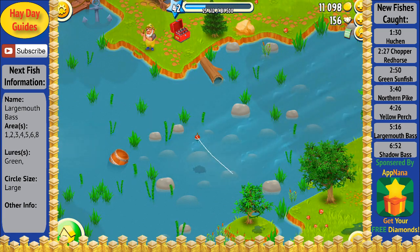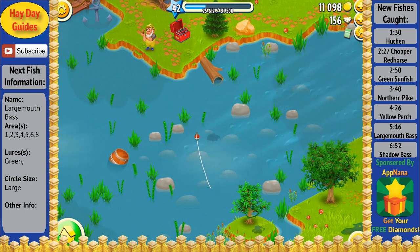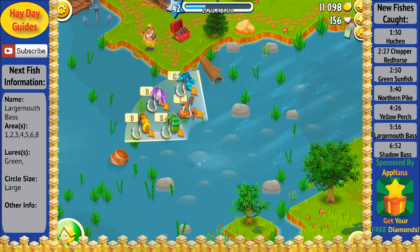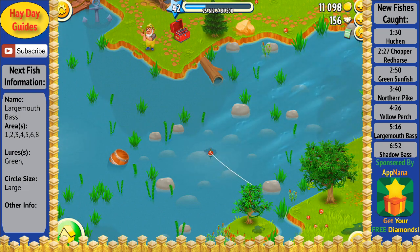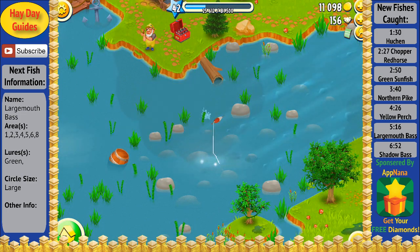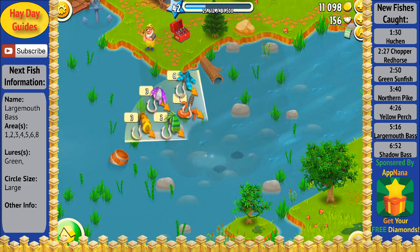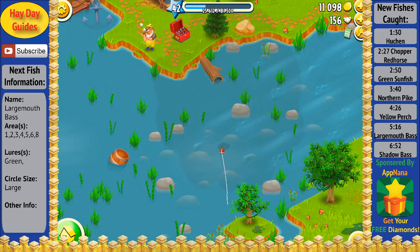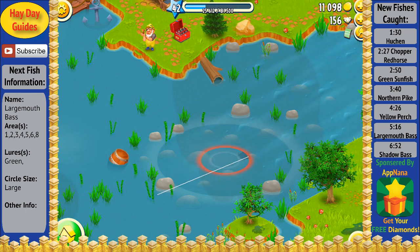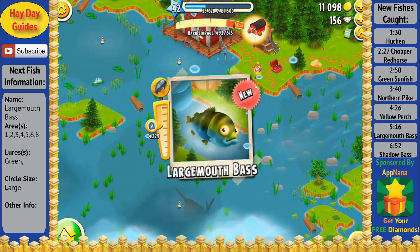I'll go ahead and fast forward again until we get to the next fish that I catch. You may have seen that a lot of the times I drop my lure. I do this for a variety of reasons — sometimes it's that I'm looking for a fish that does not put up a big fight, and if it does put up a big fight I'll drop my lure because that usually indicates it's not the fish I'm looking for. Also, if the circle size is different than what I'm looking for, then I'll also drop the lure. It's completely safe to do this because you don't actually lose your lure — you get it back. And as you can see, we got a brand new fish: the largemouth bass.